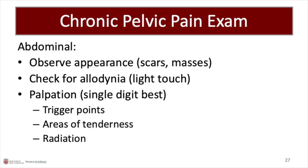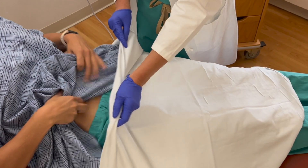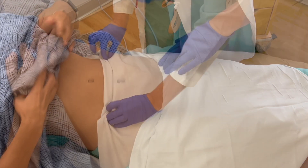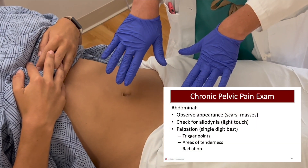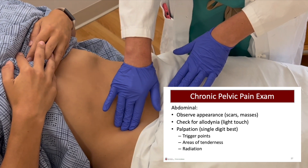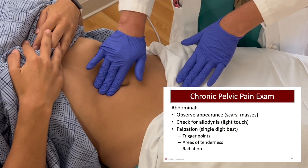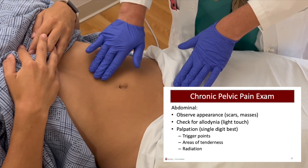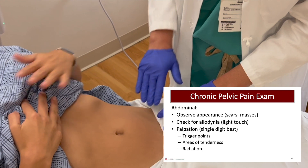These same strategies help prevent retraumatization during the abdominal exam. Ask the patient to lift up their own gown. Start away from the pain. Provider: Since you said most of your pain is on your left, we're going to start by feeling the right side. Explain the anatomy you're feeling: feeling out by your stomach. And engage the patient as part of the exam. Provider: Show me where it hurts the most generally. Patient: Here. Stirrups should be referred to as foot rests.